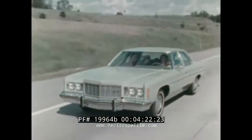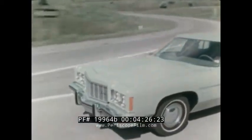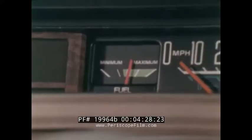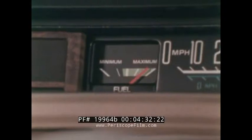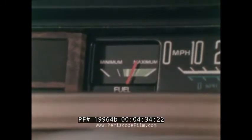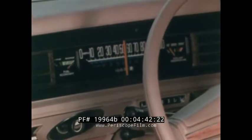Chevrolet also offers a number of features available at extra cost that can help maintain operating efficiency. The new Econominder gauge package allows you to monitor your driving performance for improved fuel economy. And the cruise control option can also help fuel economy by automatically maintaining a steady rate of speed on open highways.